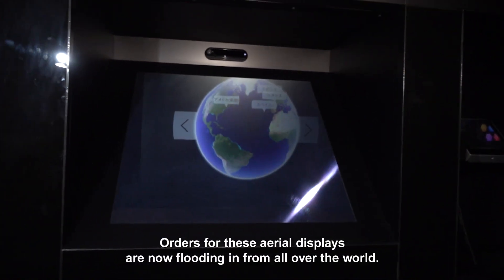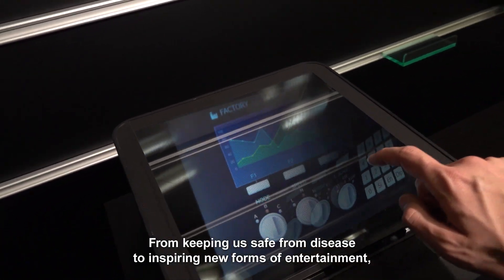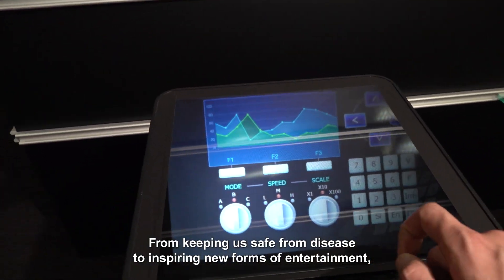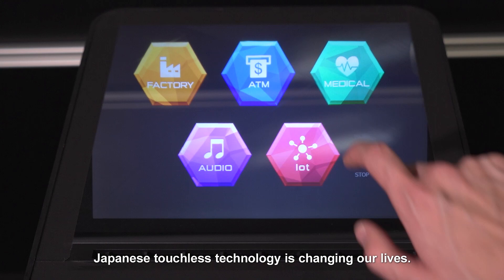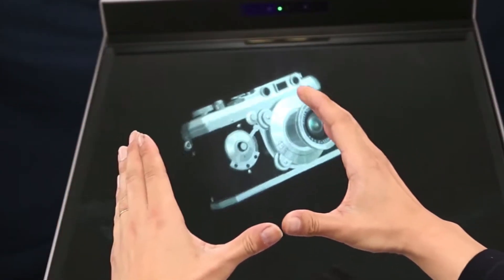Orders for these aerial displays are now flooding in from all over the world. From keeping us safe from disease to inspiring new forms of entertainment, Japanese touchless technology is changing our lives.